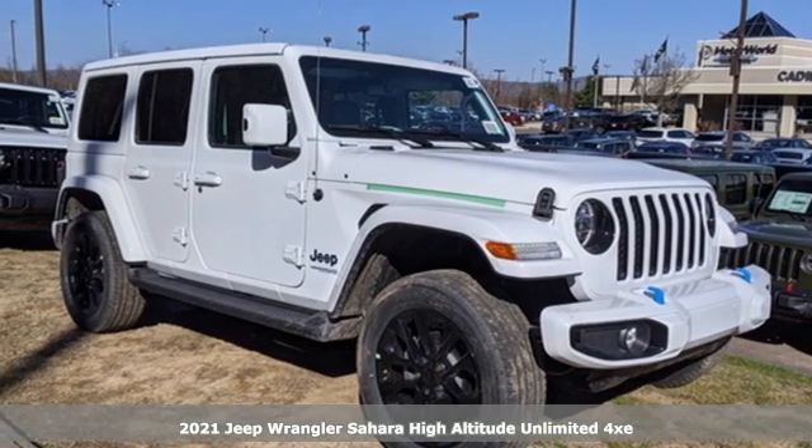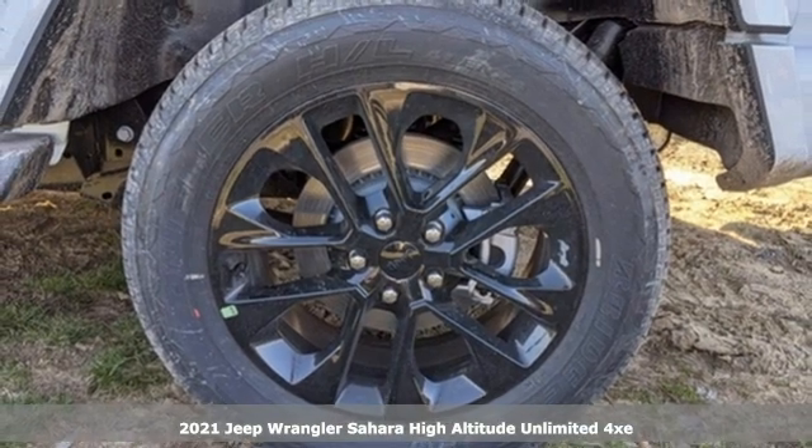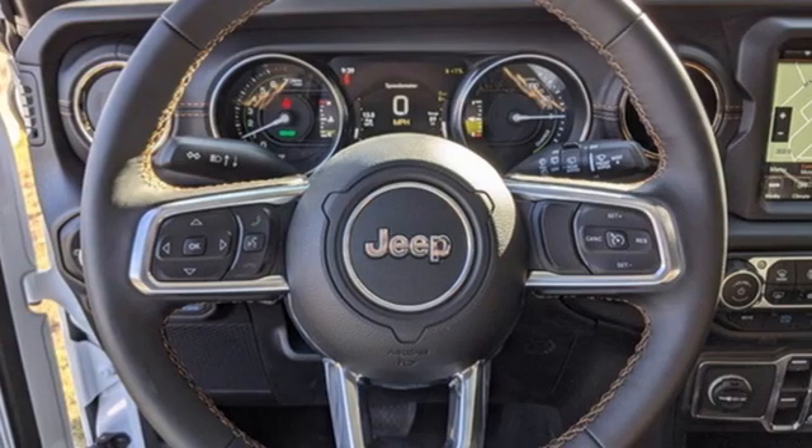Here's a new 2021 Jeep Wrangler. Explore what lies beyond the next ridge in this original freedom machine. A great vehicle is comprised of great features like these.